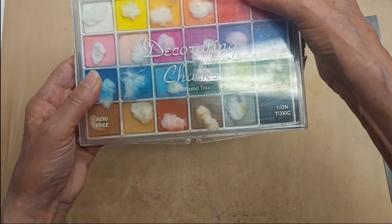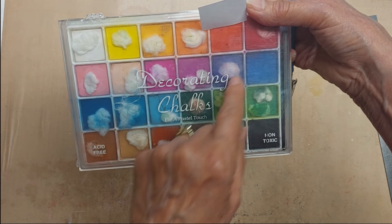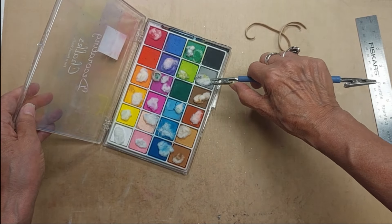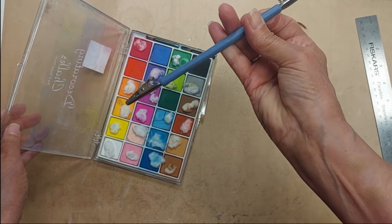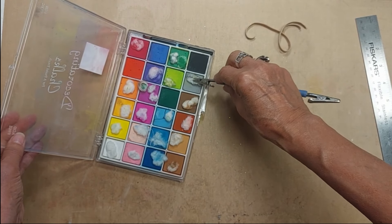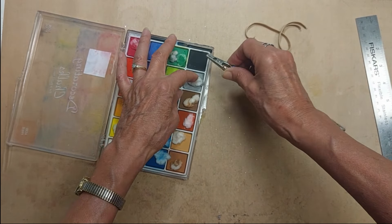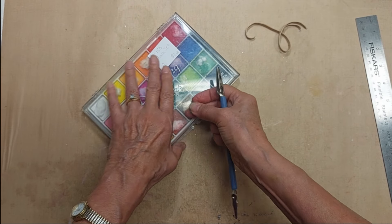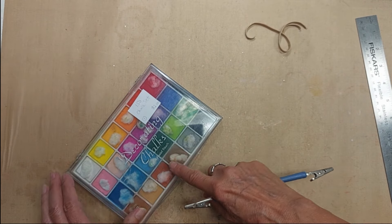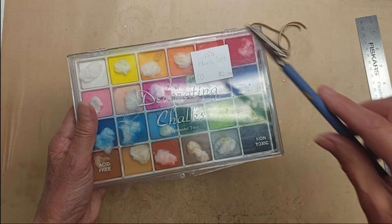Lot 150 is a chalk set — I have these little tiny cotton ball applicators on them. The way I would apply them is grab the applicator, put the powder on it, then apply it to the project. It comes with several different little applicators as well. Lot 150 chalk set is two dollars with the applicator.